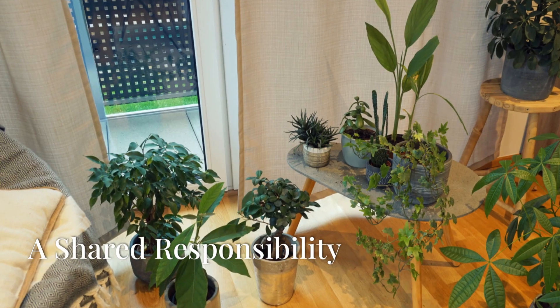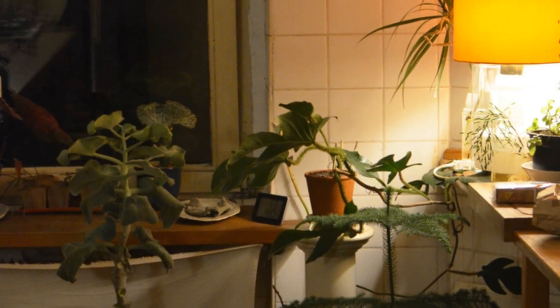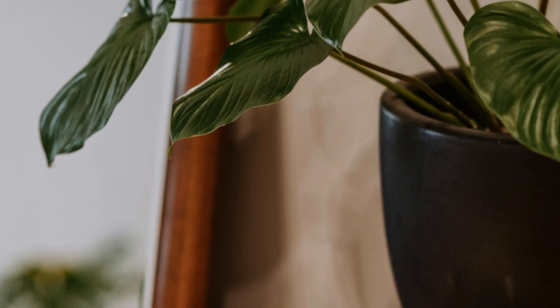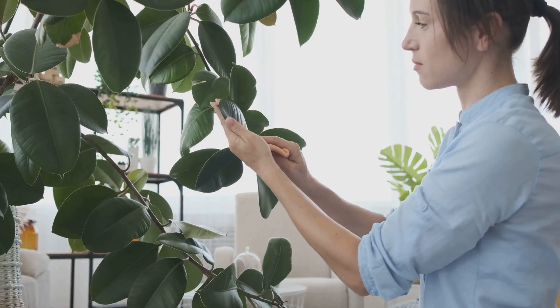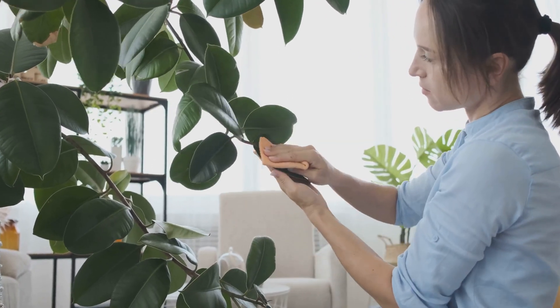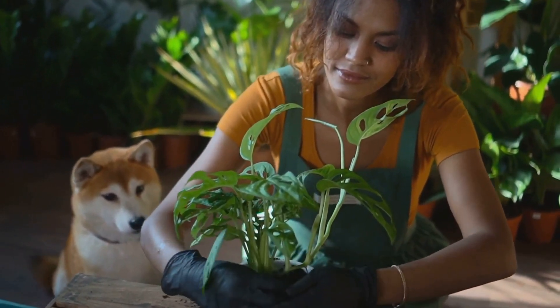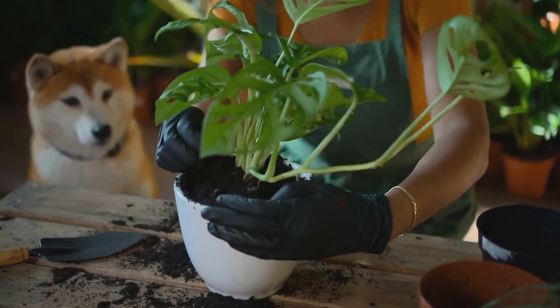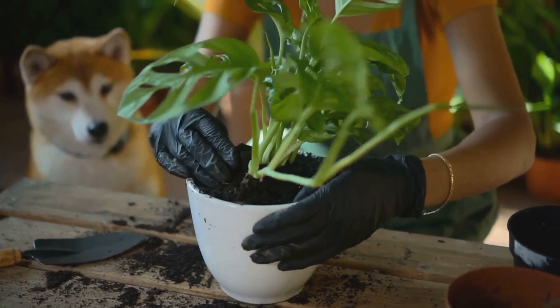A Shared Responsibility. As we've discovered, the plant world, even within the confines of our homes, is full of wonder and at times hidden dangers. These seemingly harmless houseplants remind us that beauty and toxicity often coexist, demanding our respect and caution. By understanding the risks associated with these plants and taking simple precautions, we can create a safe and harmonious environment for ourselves and our families — both human and furry. Remember, knowledge is key. Thank you for joining me on this journey of discovery. Until next time, stay curious, stay informed, and stay safe.